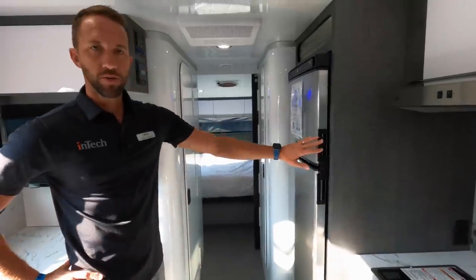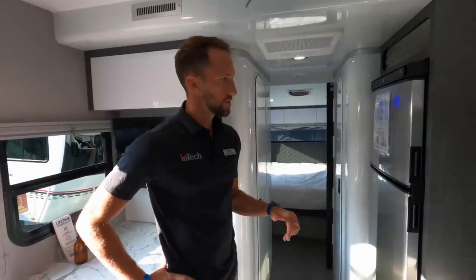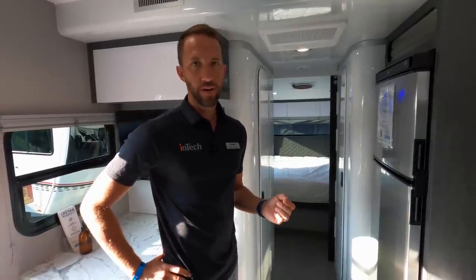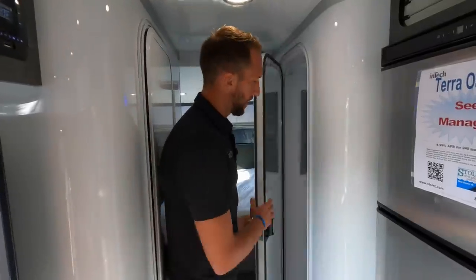The refrigerator is a 10-cubic-foot compressor refrigerator — it's gotten very positive reviews from customers compared to the heat-absorption units we've used in the past. This one cools very well and is very light on energy, which is pretty important when we touch on the solar, since you don't want something sucking down the battery too quickly.